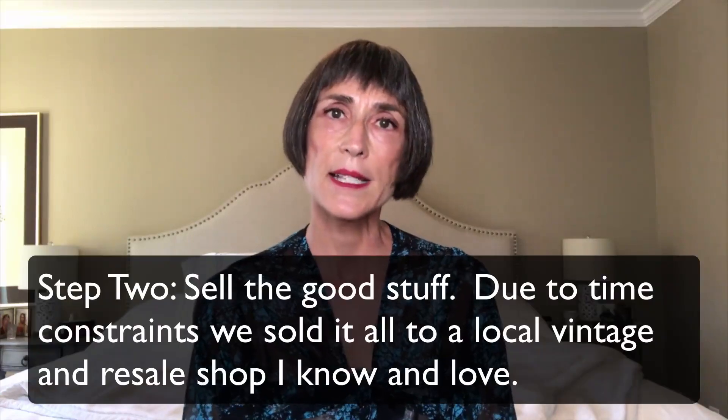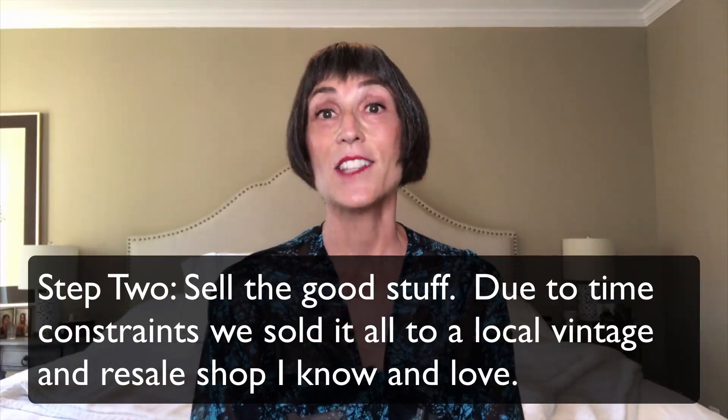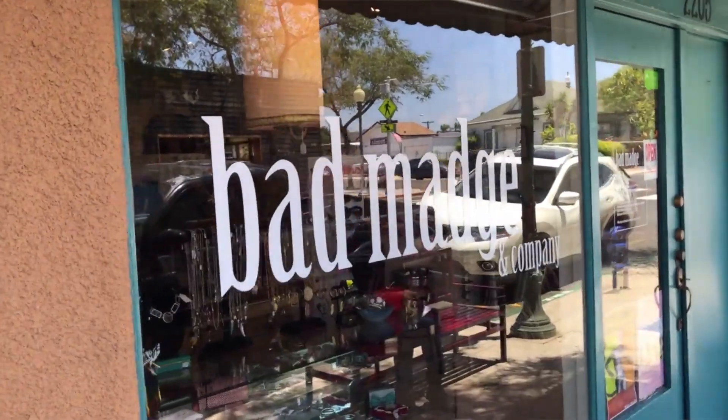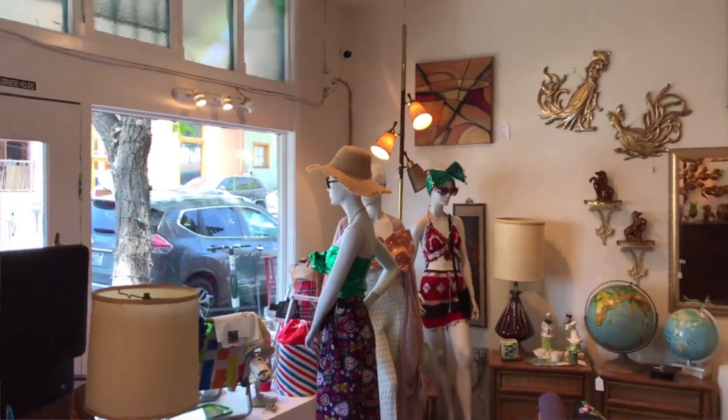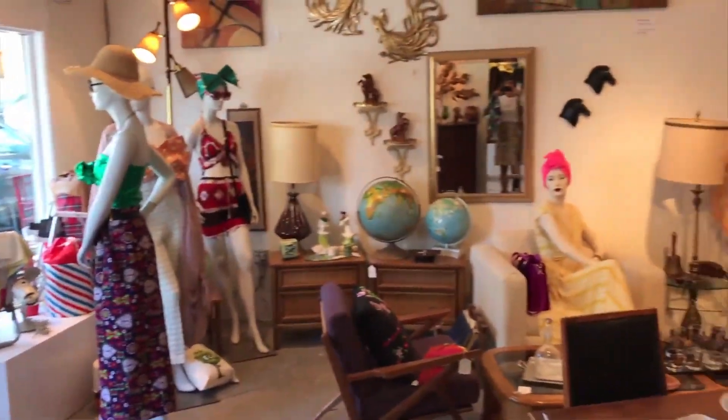I'm guessing that there are a lot of you out there doing the same thing. There's so much stuff out there now with all these older people needing to get out of their homes. A lot of millennials don't want the stuff or already have their own things. My sister and I couldn't really use a lot of what was in this house, even though there were some beautiful, nice things. Our goal was to try to minimize landfill, so we didn't want to just throw things away — we wanted people who could really use the things to use them, and obviously sell whatever was worth something.